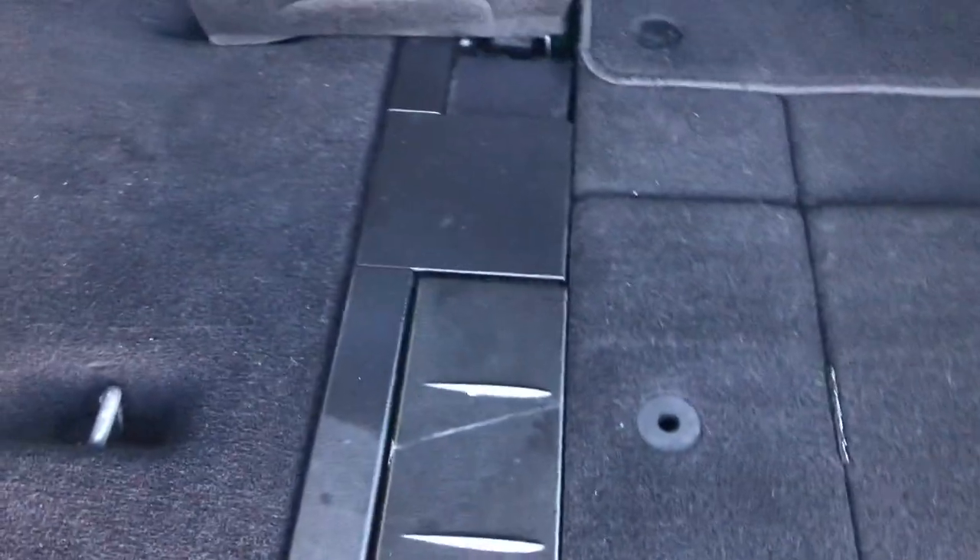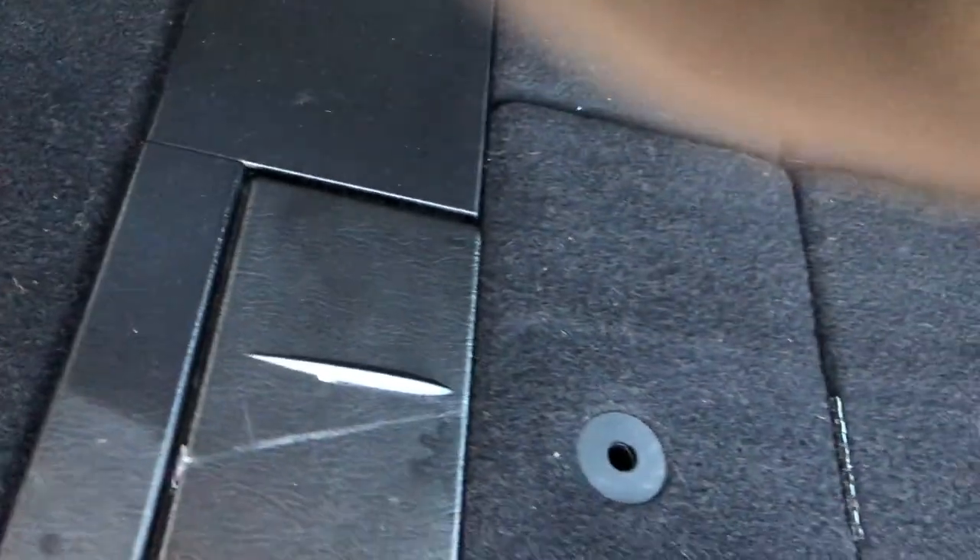To put it back down, same thing, just backwards — put this up, then grab this handle right here and that will flip the whole seat right into place. Very simple, very easy. That goes back down and then your floor mat goes right over everything again. Very simple to do and I will show you how the back ones work in just a second.